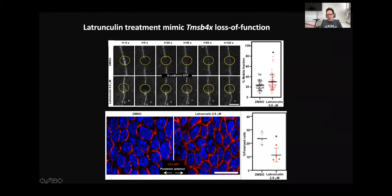To confirm that the G-to-F actin ratio is important in this system, we treated cells with latrunculin — a drug that increases the G-to-F actin ratio. We measured E-cadherin mobile fraction in control and latrunculin-treated keratinocytes and detected an increase in mobile fraction. Also, when we treated embryos with latrunculin, we saw a decrease in the number of polarized cells.